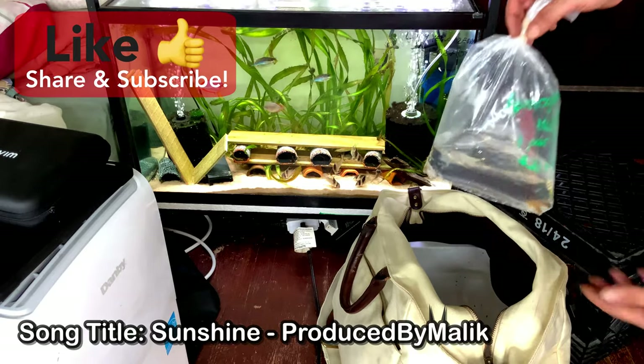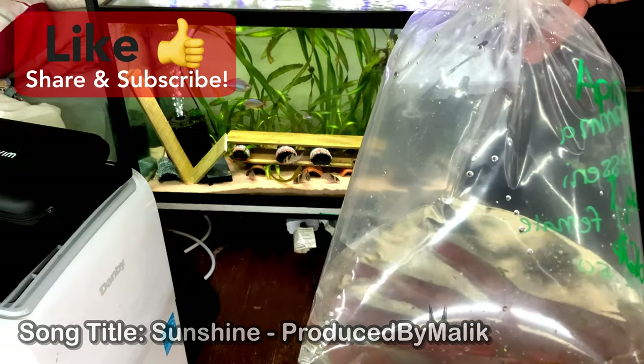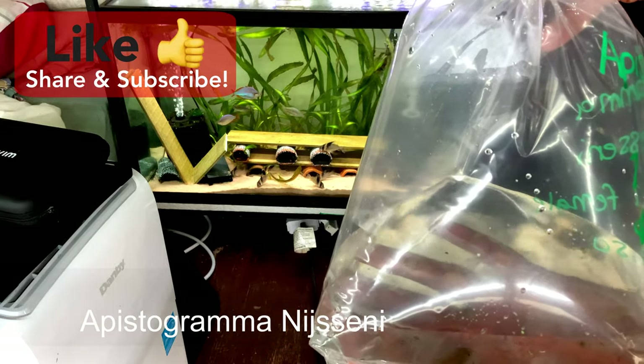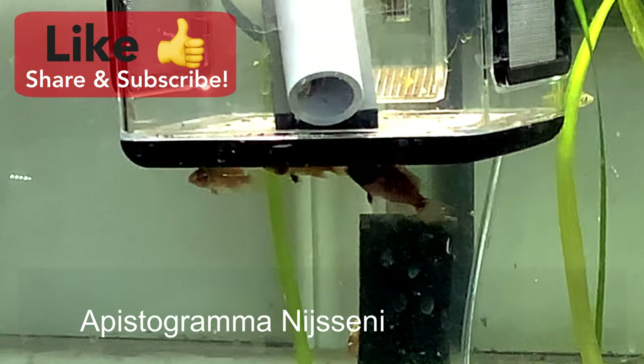We got a group of Apistogramma — I think these are the nisani, not viejas. So these are the nisani: I got two females and a male, and we're going to put them into a tank to breed.